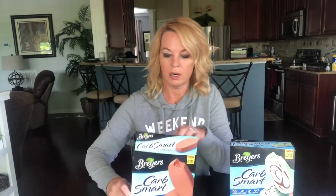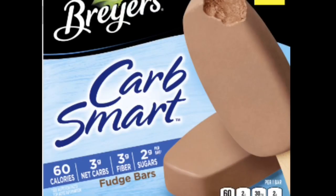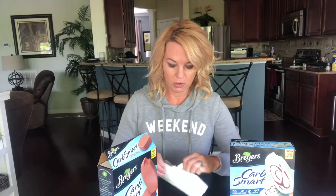The next one is the fudge bar. Like I said, I've had these before. They're also 60 calories, three net carbs, three grams of fiber, and two grams of sugar. This one has sucralose too. I'll put a list of ingredients at the end for each one.